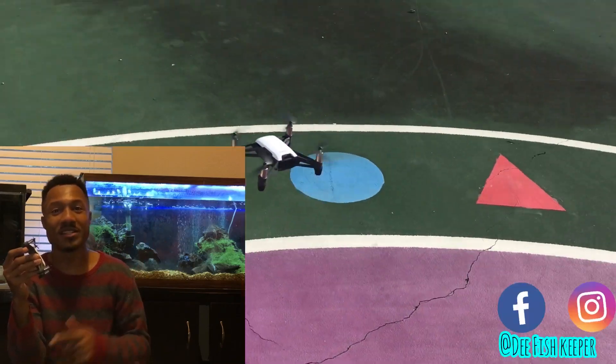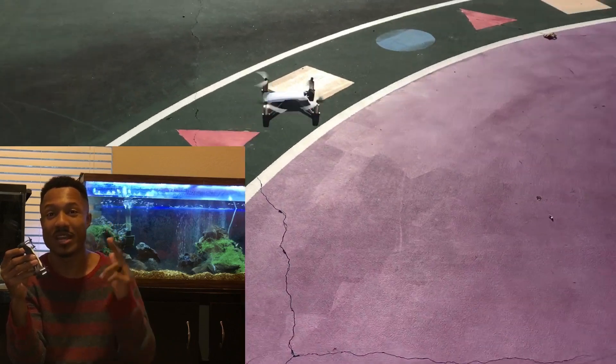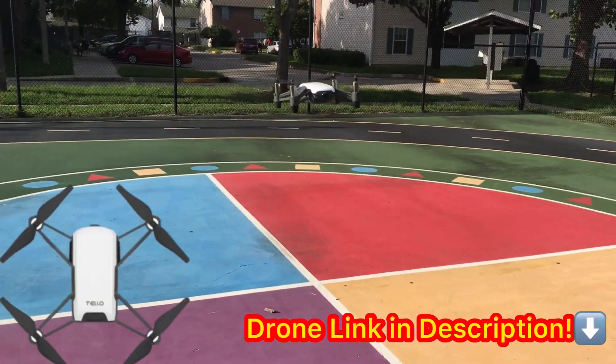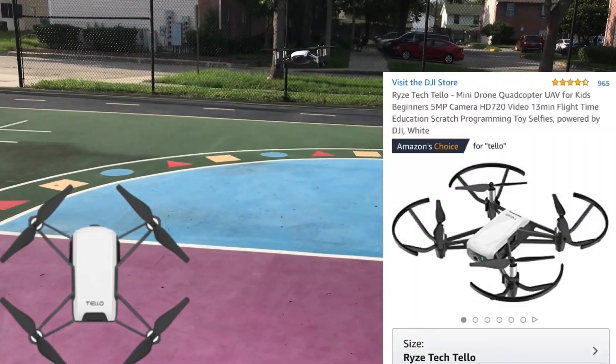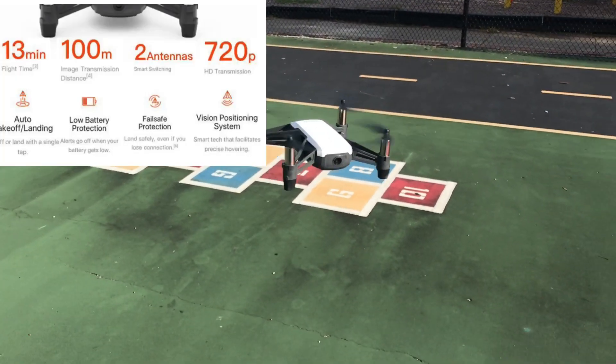What's going on everyone, Dion here. Today we're going to be talking about one of the cheapest, best drones you can get right now — the DJI by Rise Tello. It's the cheapest drone I've ever found; by far the lowest price I've seen is $80. This has got to be the cheapest drone out there of its quality.